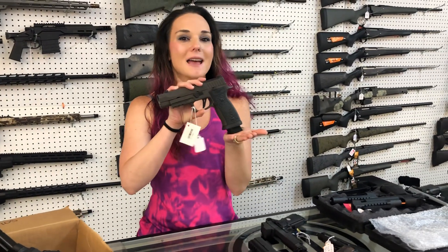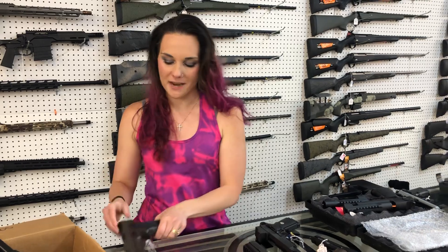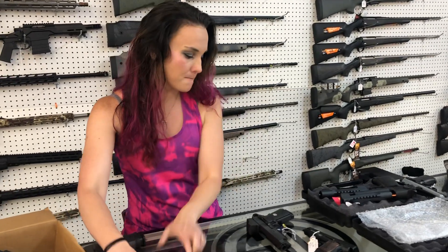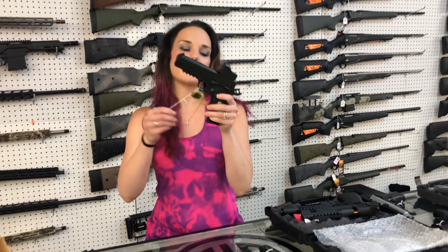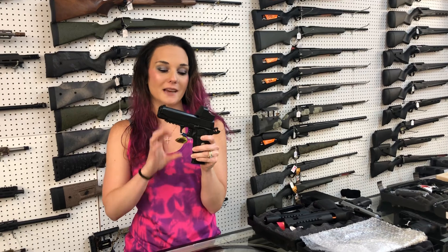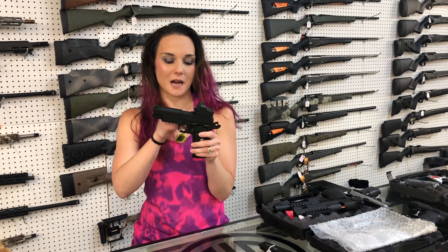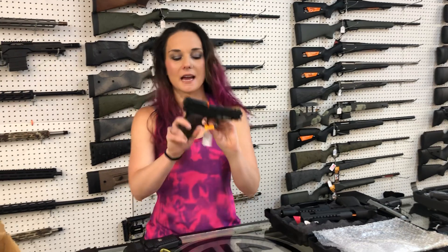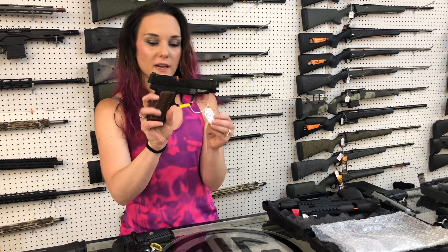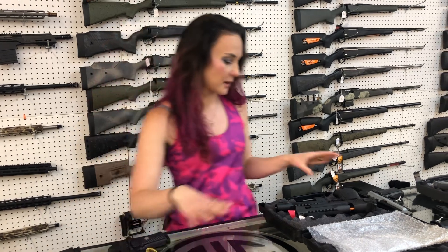Sig's P320 AXG Legion 9mm have made it back in, as well as the Sig X10 10mm. Gersion 1911 — this is their MC 1911 CT, their compact, in 45 with the red dot — $510. Kel-Tec P15 — I believe this one is the metal frame. She's $520 with those wood grips. That's a 9mm.